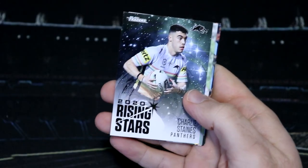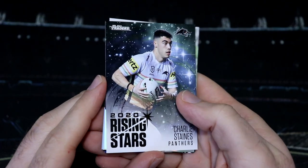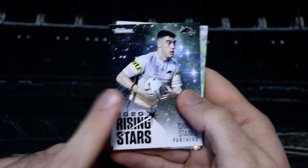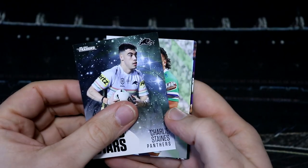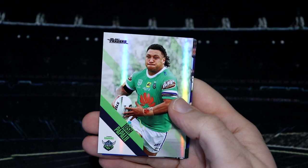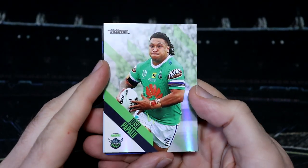I think I've jinxed us — I did jinx us. We've got a Charlie Staines from Penrith as our Rising Star. As soon as I mentioned our first Rising Star, we've just got almost nothing but Rising Stars since then. Our parallel from Canberra is Josh Papali.